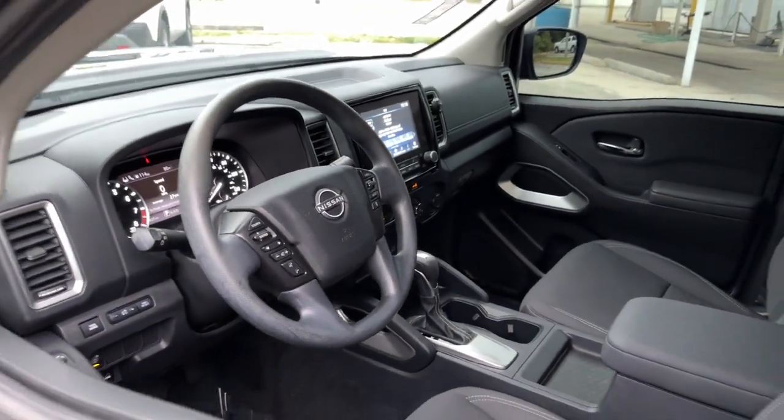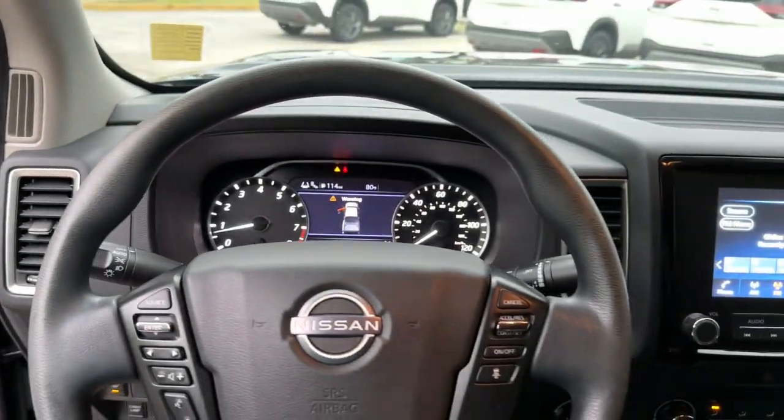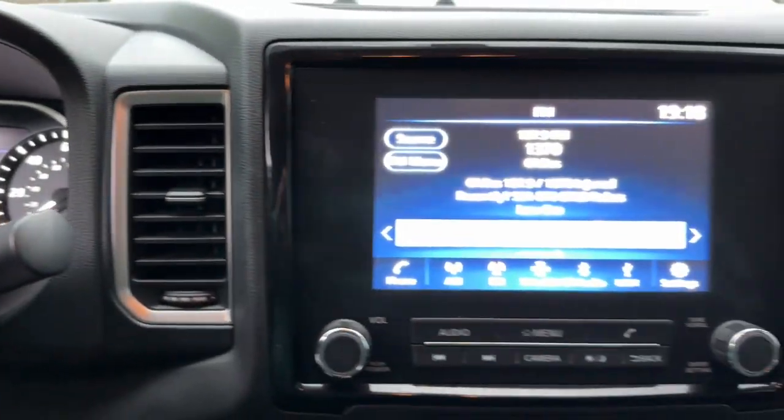Keyless entry, lane keeping assist, satellite radio, keyless start, backup camera, four-wheel drive, power driver seat, aluminum wheels, steering wheel audio controls, Bluetooth connection.